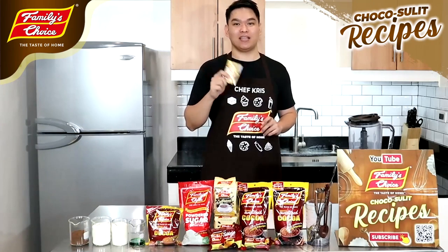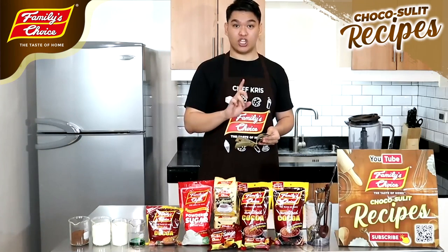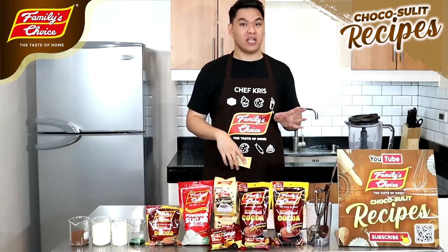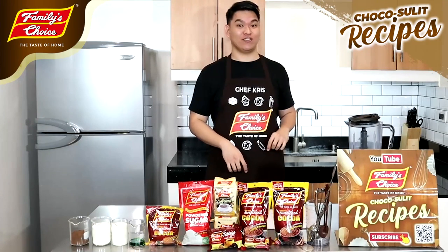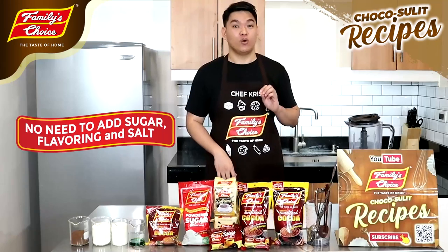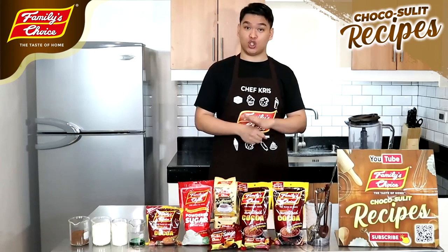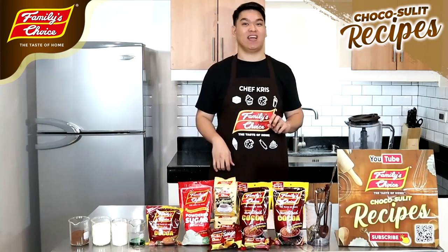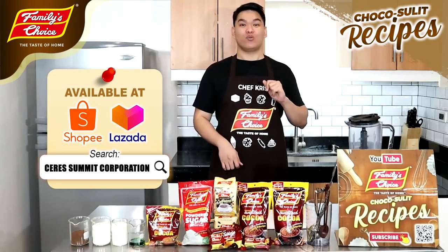At the same time, hindi ka mahihirapan gawin. I'm so excited. You can also check their Facebook, YouTube, and other social media accounts so that you can check their free trainings and free videos that they are launching on their social media accounts. In addition to that, yung mga products ni Family's Choice — yung Sweet & Cocoa — no need to add sugar, no need to add flavoring, no need to add anything else. Family's Choice products are available in all leading supermarkets in Visayas and Mindanao. If you are not located in those areas, just kindly check their Shopee and Lazada account, which is Seres Summit Corporation.